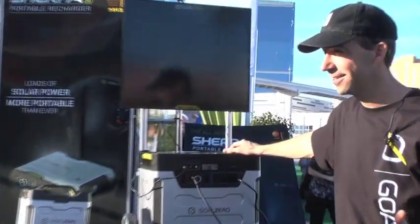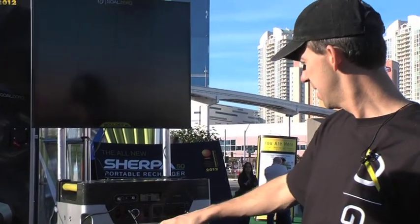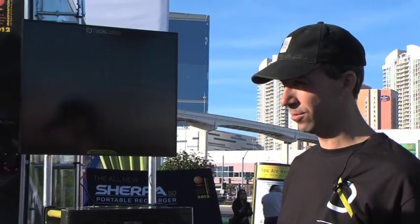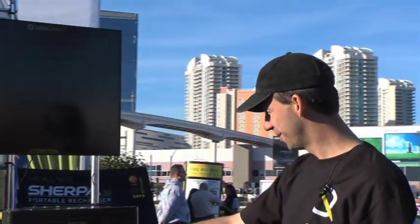And there's no gas. You just have your solar panel that's collecting power and it stores it in this battery pack. This is like having a wall outlet with you wherever you go — you can even use a hair dryer here. I've got it plugged in right now to a refrigerator.